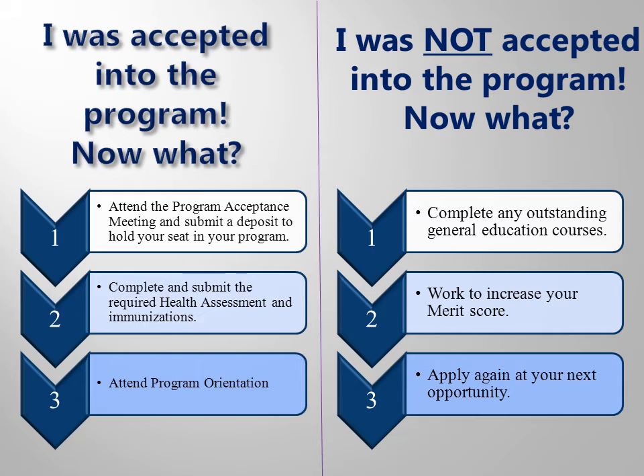After you submit your program-ready or merit application, there are only two possible outcomes: either you will be accepted into your program, or you will not be accepted. If you aren't accepted, it is because other people who filled out program-ready applications have been waiting longer than you, and/or other people who filled out merit applications have a higher total of points. It is nothing personal, and you should not give up. If you are accepted, you will need to attend a program acceptance meeting, submit a monetary deposit to hold your seat, submit documents with proof of a recent physical and required immunizations, and attend your program's orientation. If you were not accepted, you can use the waiting time to complete other needed courses or work to increase your merit score and apply again next time.